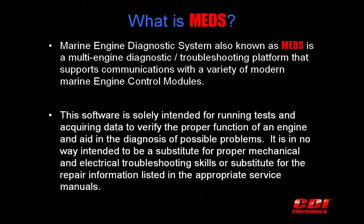It is in no way intended to be a substitute for proper mechanical or electrical troubleshooting skills or a substitute for the repair information listed in the appropriate service manuals.